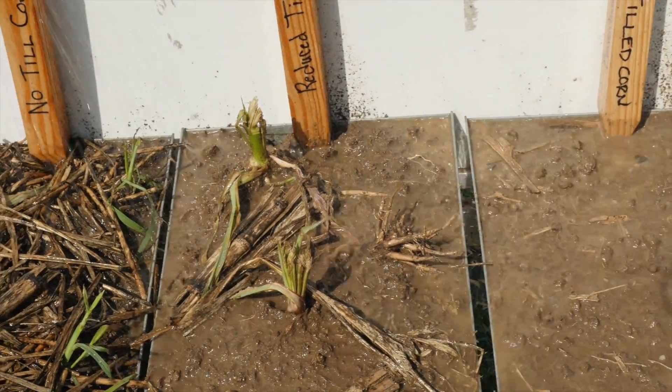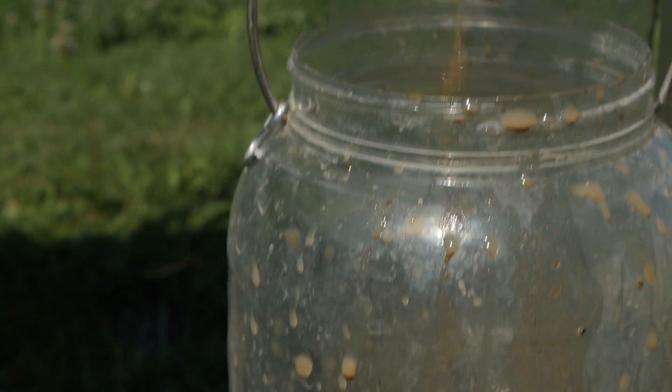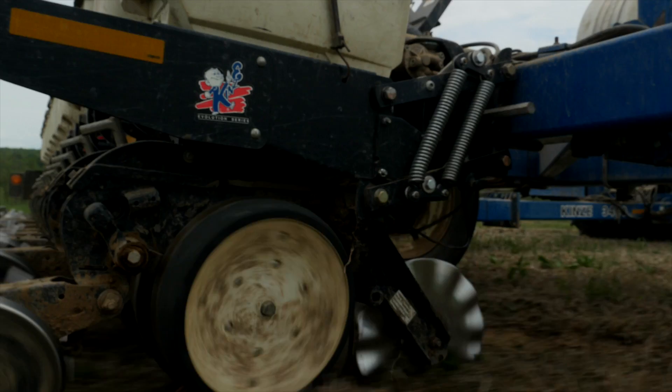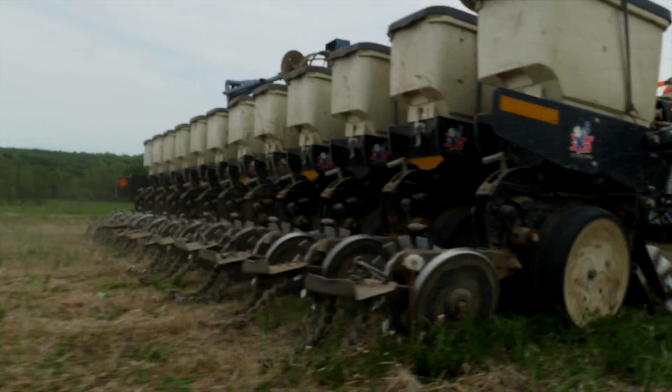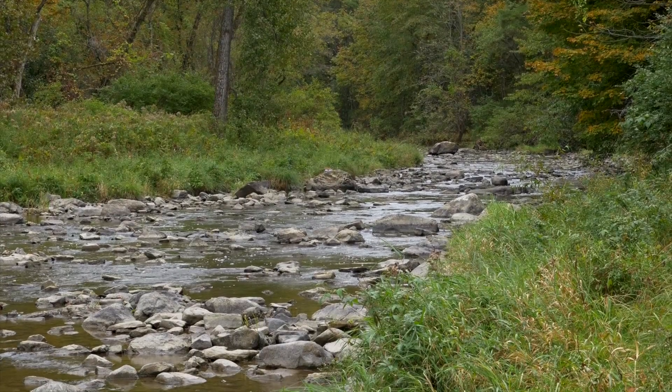When a farm field is left bare, the topsoil can get blown away by the wind or washed away by the rain, and the nutrients in the soil can enter our water. That's why farmers are finding innovative ways to keep their soils in place for the health of our land, water, and food supply.